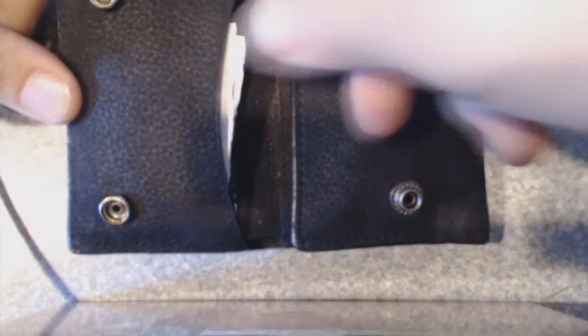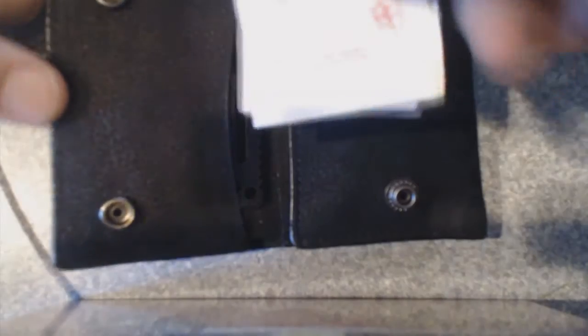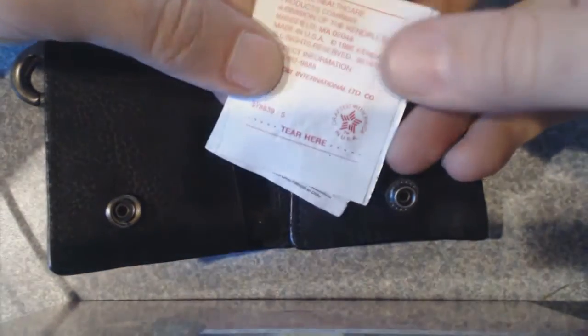So what have we got? How about some first aid items? You can get alcohol preps, emergency wipes, bandages, and emergency sutures — they all come in a little package like this and can fit easily into one of the pockets in your wallet.